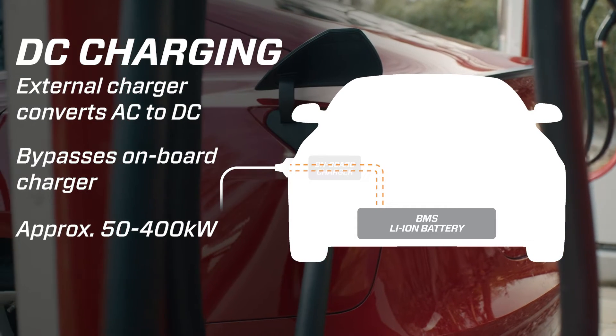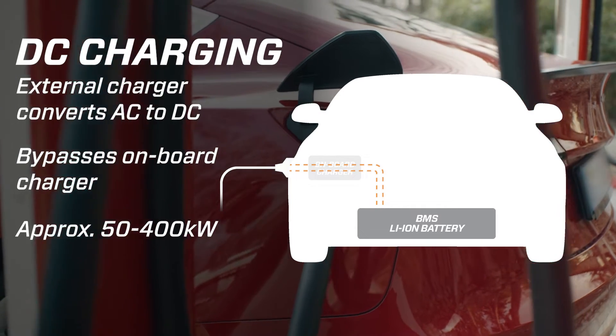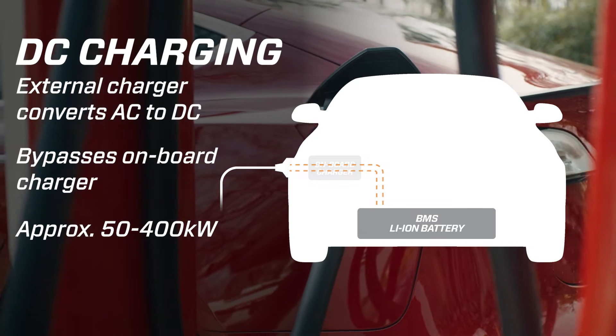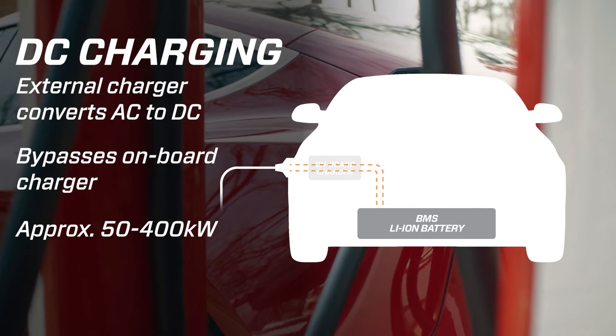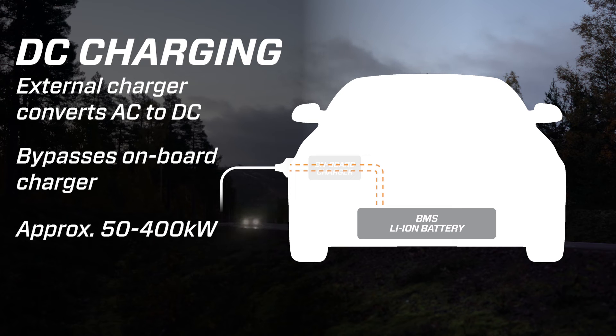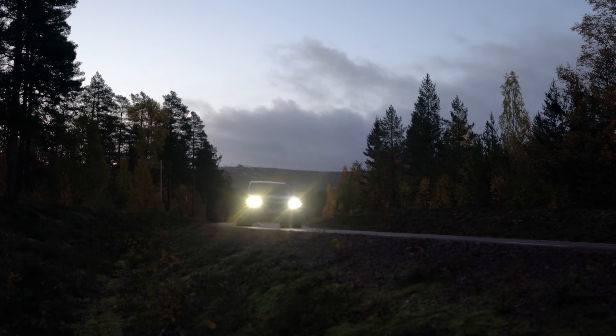In some cases, DC charging can provide charging speeds as high as 400 kilowatts, but most EVs have set limits to what DC charging rate they can accept. Not all electric vehicles are able to charge this way, however. For example, most plug-in hybrids can currently only utilize AC charging.